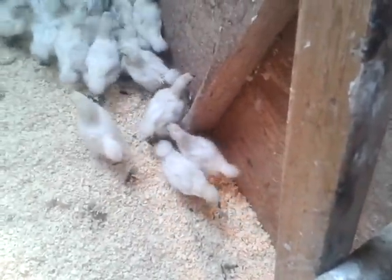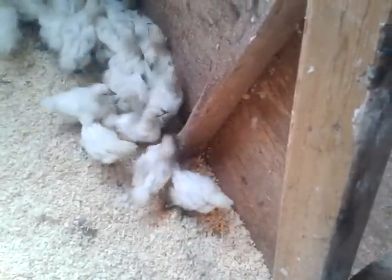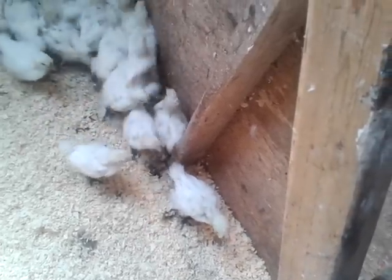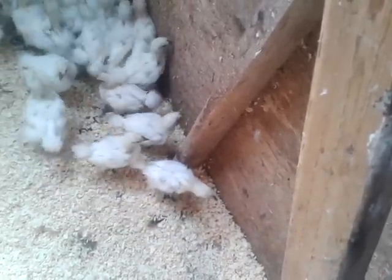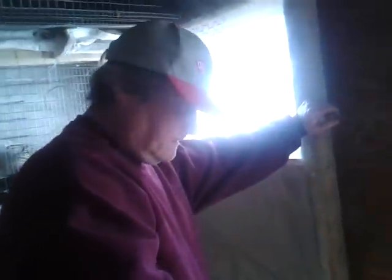They do have the black skin and they do have the five toes, so that's good — it shows their heritage is silkie. But I saw those ones with a single comb, and silkies don't have single combs. Maybe that's what they look like when they're tiny; it's been a long time since I've raised silkies.